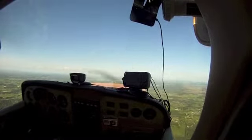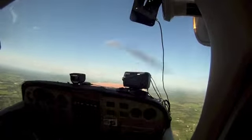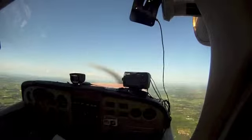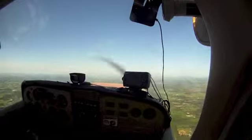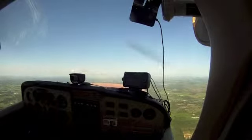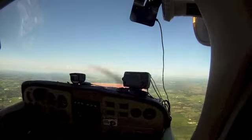360, 02 Victor. 02 Victor, affirmative, climb and maintain VFR 3,500. 3,500, then 360, 02 Victor. No additional traffic between you and the field. Alliance Airport, 12 o'clock, 7 miles. Advise when you have it in sight.